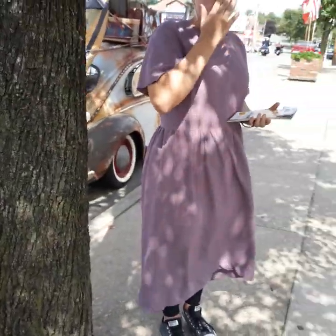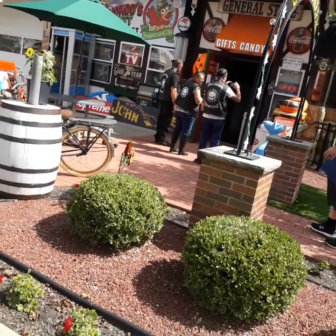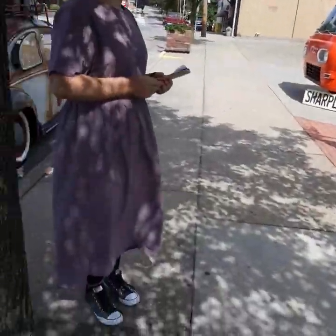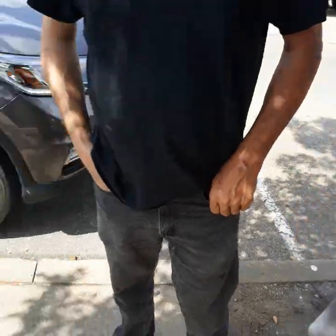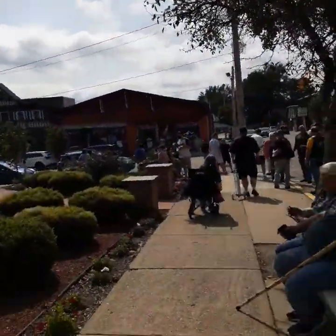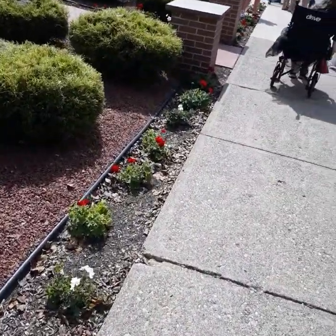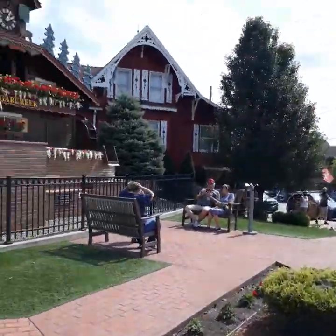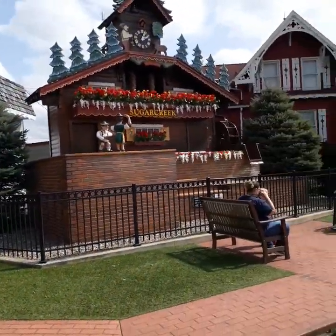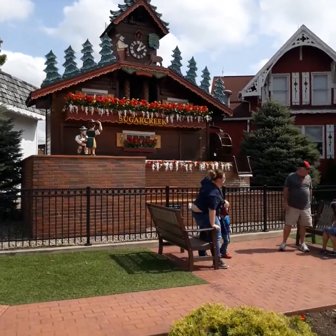All right, let's go — there's the general store. Yep. I got to get that little sign down here. There it is, guys. I didn't catch it last time we were here.